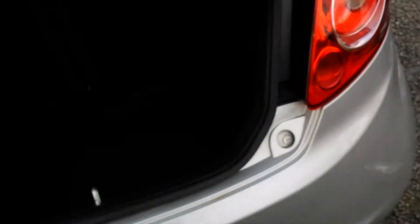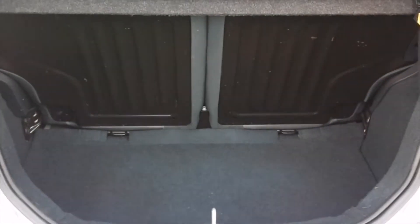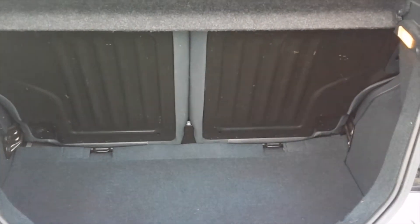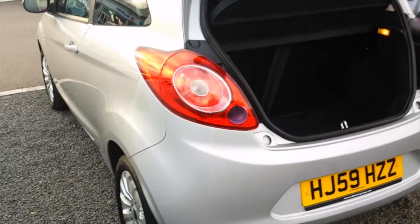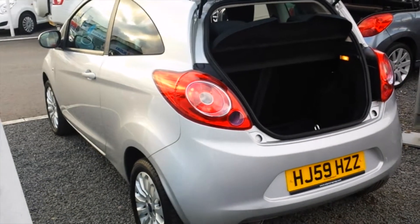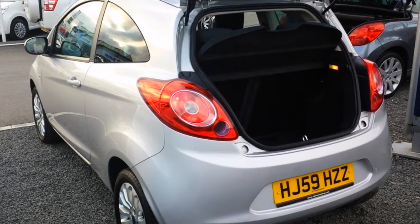Also worth noting, the boot is one of the largest in the supermini class, and it also has split-fold rear seats for just that little extra bit of room. If you fancy some really cheap motoring, come give us a call at St. Peter's Peugeot, come down and have a test drive, and see what you think. Thank you for viewing.